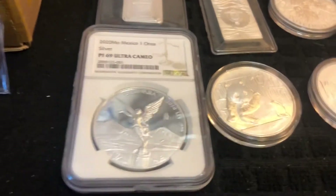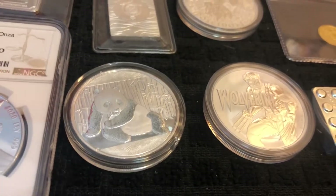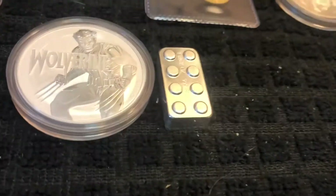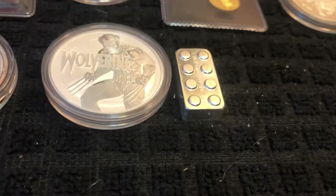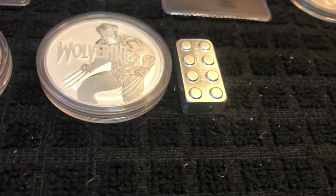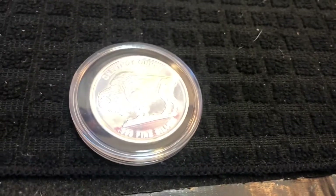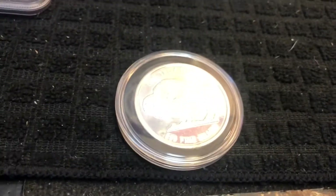Game six is a 2020 one ounce PF-69 Ultra Cameo, super low mintage, NGC graded 2020 proof Libertad. Game seven is a 2015 Panda — Wolverine is back on the board again. And to wrap it up, everybody loves the Legos — a one troy ounce stackable Lego silver round. Those are the nine games. Somebody will win that one ounce buffalo based on their position number, with a backup prize of a 90% half dollar.